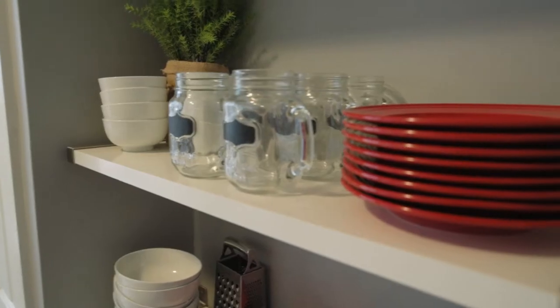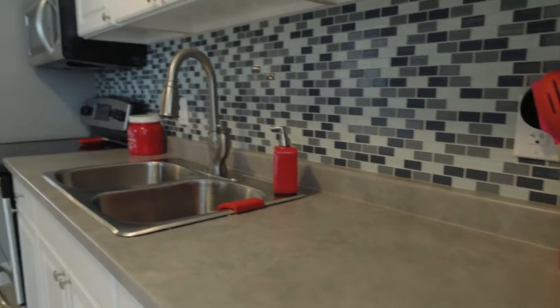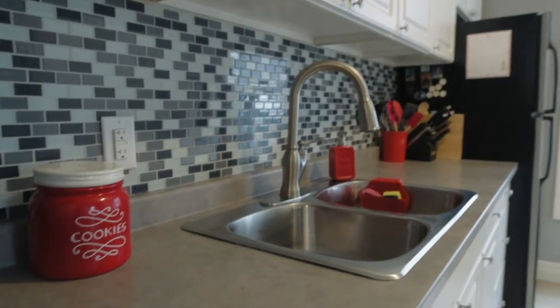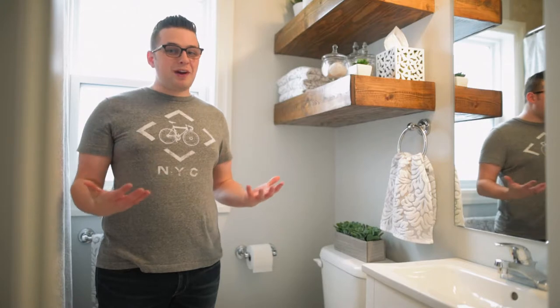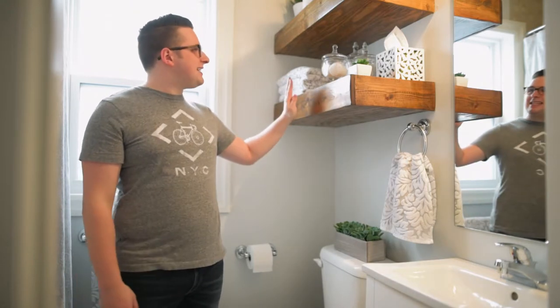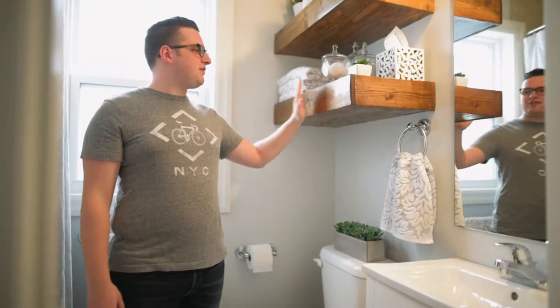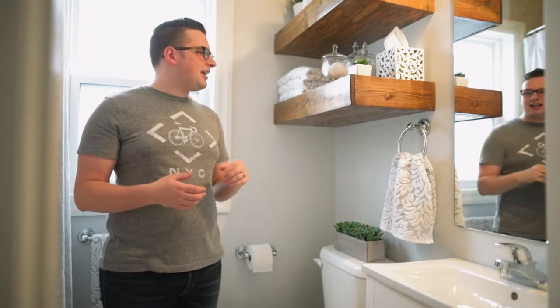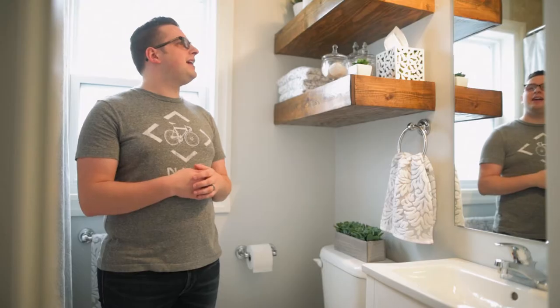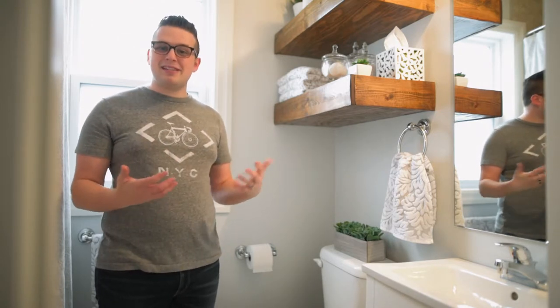This is our bathroom — you've seen one, you've seen them all — but one of our favorite things is these great wooden shelves. Leanne found this design on Pinterest and asked me if I could pull it together. It was a group effort: I got them up, and Leanne stained and varnished them. Overall it adds a lot to the bathroom, keeps it feeling clean and organized, and makes the bathroom a space we don't hate to be in.